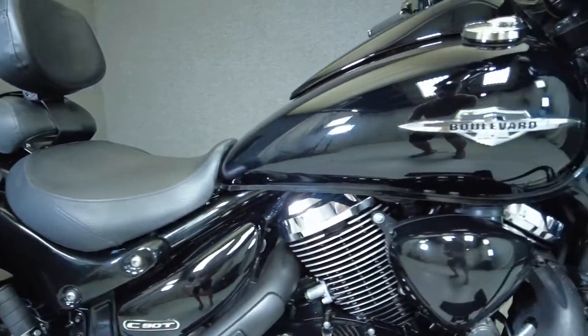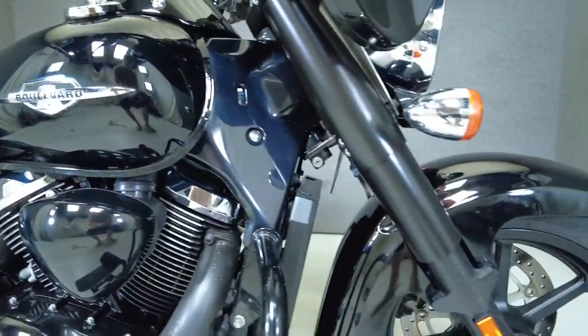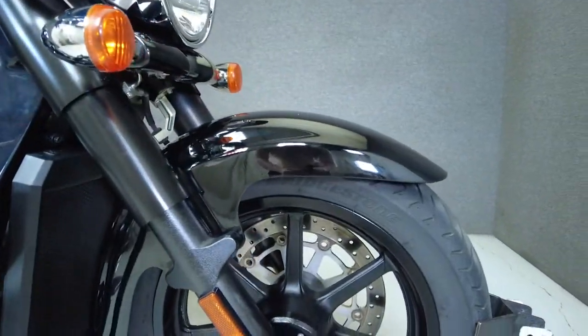The Boulevard Boss's blacked out and opposing style pairs well with a hard-working engine to deliver a larger displacement cruiser that was built to go the distance.